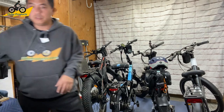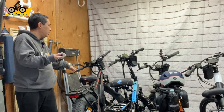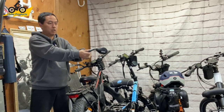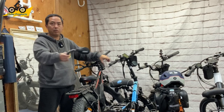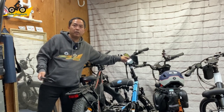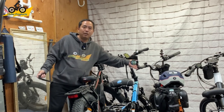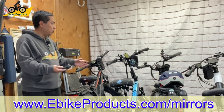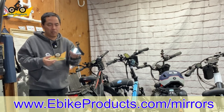I also recommend Hafni mirrors. They come in several styles — the standard bar-mounted version works well, but be aware of handlebar width. On narrower handlebars, the mirror may not clear the controller. In that case, Hafni's end-of-bar mirrors are a great solution — they extend past the handlebars entirely. I wasn't a big fan of bar-end mirrors until I tried these. I'll link to Hafni's full store below. Mirrors are almost an essential safety feature — e-bike companies should really be including them standard.